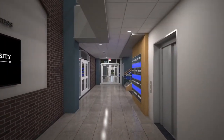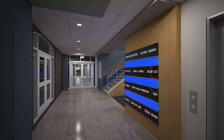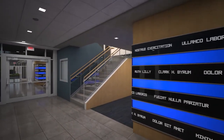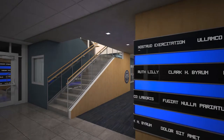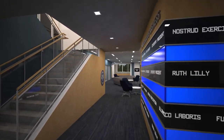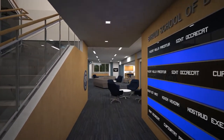Good stewardship is one of Marion University's four Franciscan values, and we have gone to great lengths to maximize our resources and preserve our history. Moving further into the building and turning to our right, this view provides a better look at the electronic donor wall.